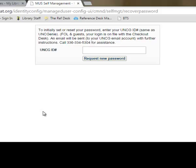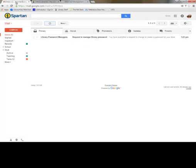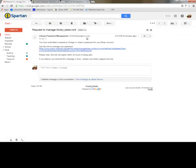If you've forgotten your ID number, or if you have a hard time getting your number to work, you can contact the Jackson Library Checkout Desk at 336-334-5304. Once you've entered your number and clicked Request New Password, an email will be sent to your UNCG email account. Inside is a link that will take you to a page that will let you create a password.